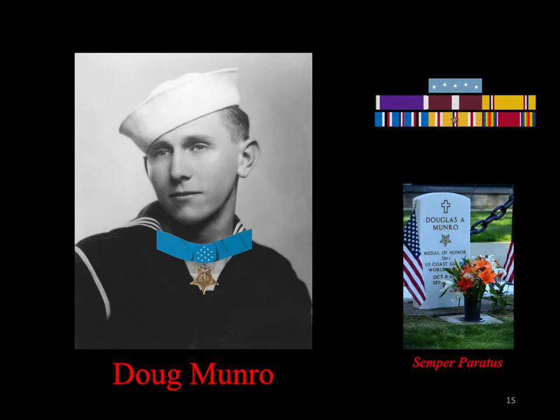Colonel Poehler, the Marine officer who had ordered the attack in which Munro was killed, nominated the Coast Guardsman for the Medal of Honor. At the age of 22, Munro became the only member of the United States Coast Guard ever to be awarded the Medal of Honor.